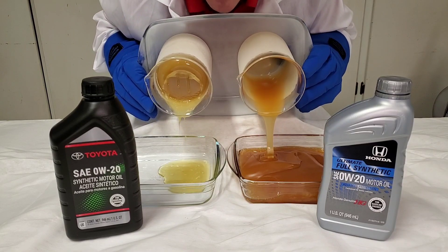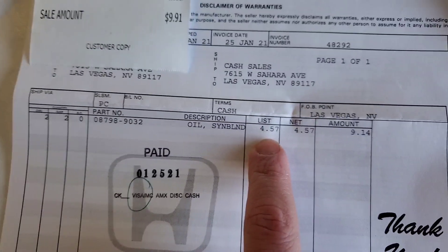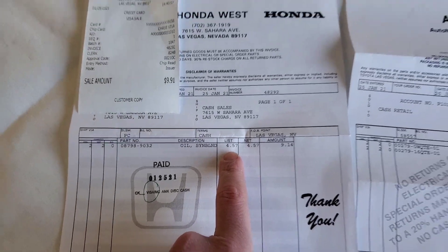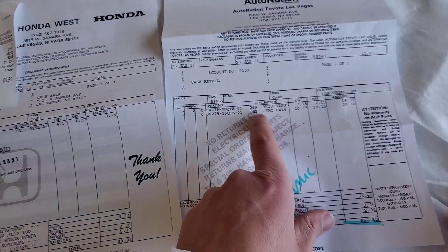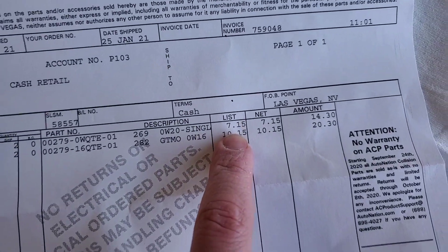Now let's take a look at the price difference. Our Honda costs $4 per quart, and our Toyota 0W20 synthetic costs $7.15 per quart.